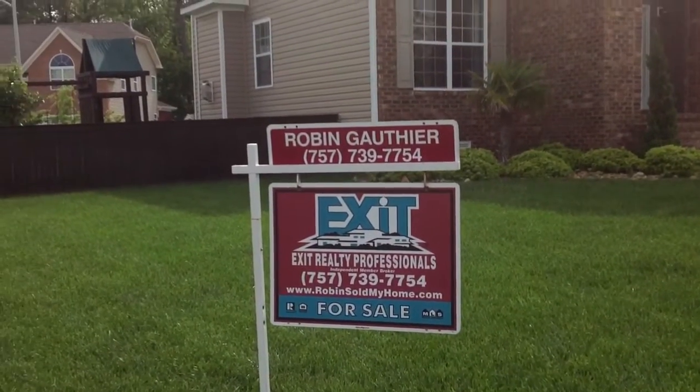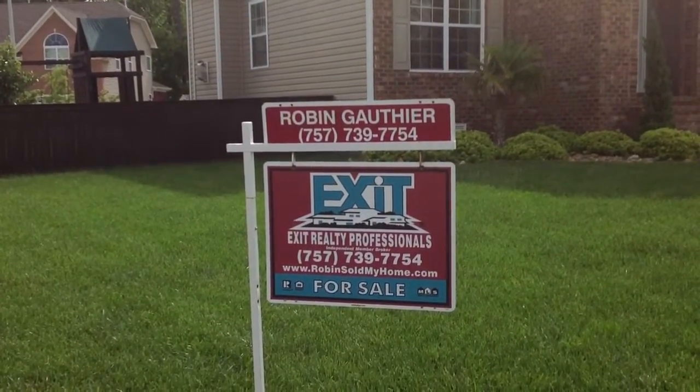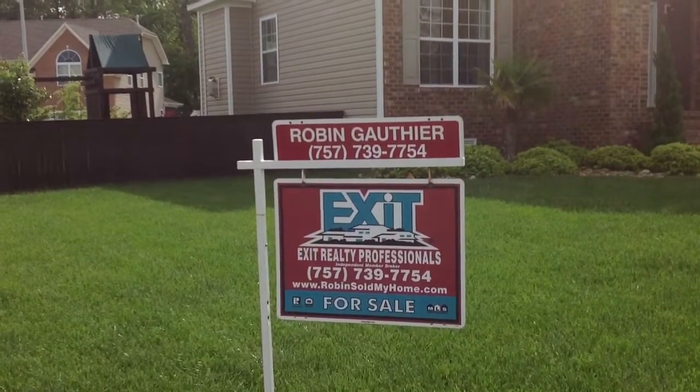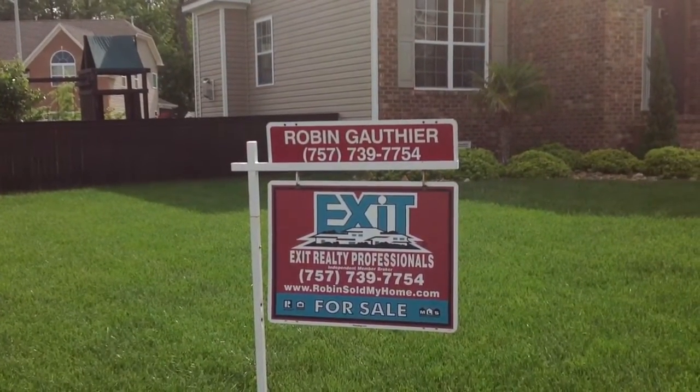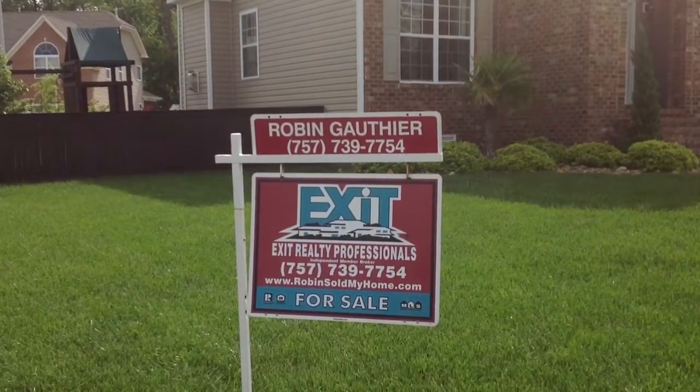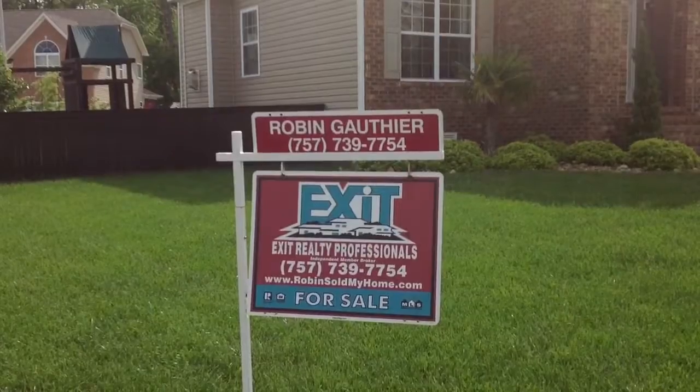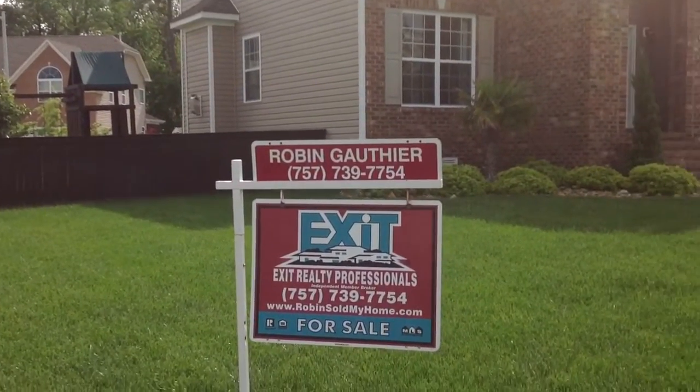My name is Robin Gothier, and I'm with Exit Realty Professionals. If you have any questions or would like to schedule a showing at this house, please contact me at 739-7754, or you can send me an email at robinsoldmyhome@gmail.com, or visit my website at robinsoldmyhome.com. Have a great day.